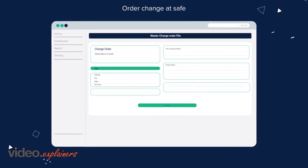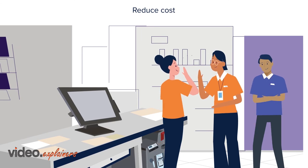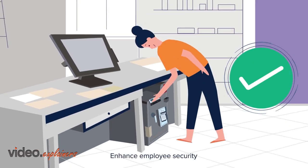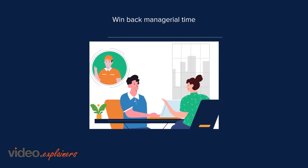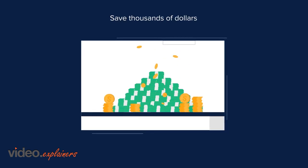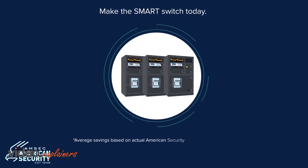At the end of the day, cashiers only have to count their drawers and drop deposits into the safe. Spend less time chasing cash and have more time to focus on other activities. On average, retailers can save over $5,000 per store every year using Cash Wizard.